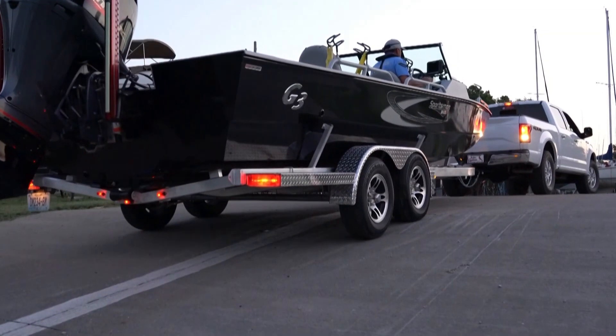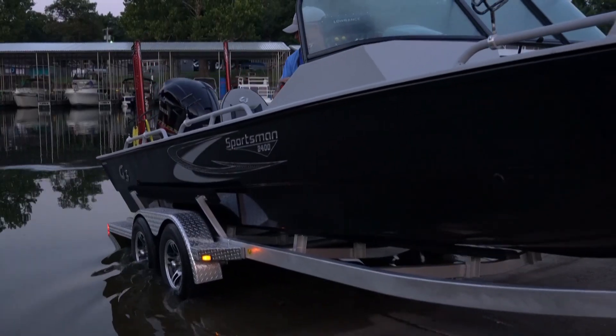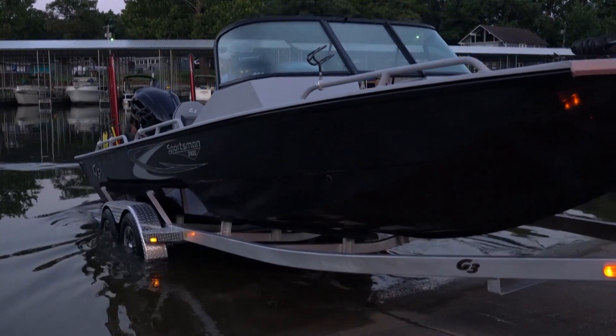A custom aluminum tandem axle Bear trailer with trail guard, lockable removable tongue, and 14-inch radial tires completes this premier package.